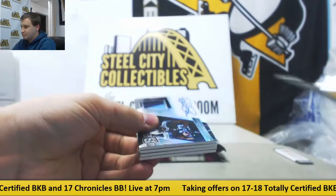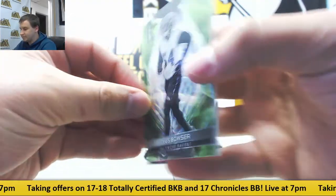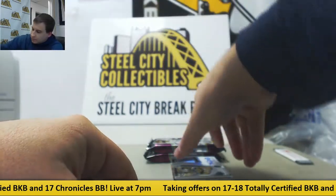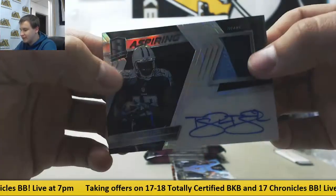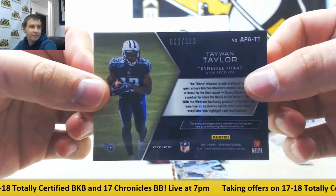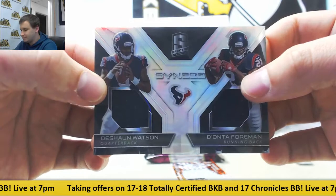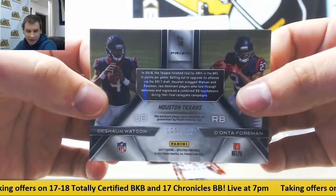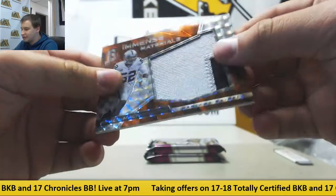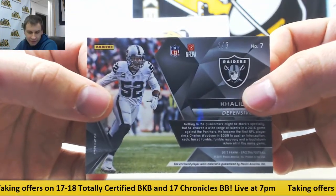Pack two — we've got neon green base Tyus Bowser, 1 of 25, going to Christian W. Another aspiring patch — this time Taewon Taylor for the Titans, 62 of 299 for Bradley I. Dual jersey Deshaun Watson and Deonta Foreman for the Texans, 133 of 199 for Brent W. And nice neon orange patch, Men's Materials — Khalil Mack for the Raiders, 4 of 5, going to Hector M. Nice hit right there.